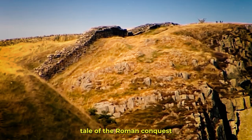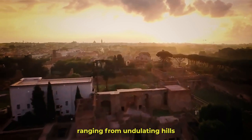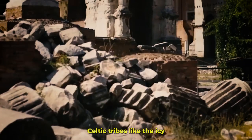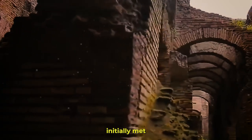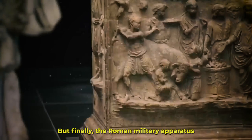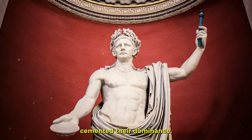The topographical variety of Britannia was impressive, ranging from undulating hills and lush woods to expansive coasts. Celtic tribes like the Iceni and Brigantes, who zealously defended their territories and way of life, initially met the Romans with ferocious hostility. But finally, the Roman military apparatus under the command of generals like Julius Caesar and then Emperor Claudius cemented their dominance.